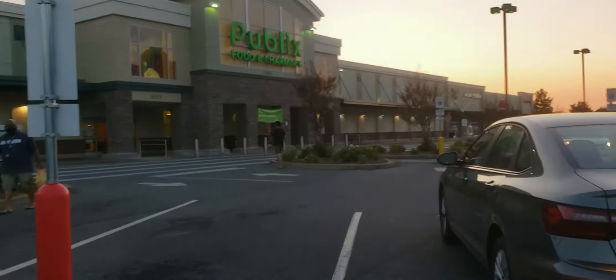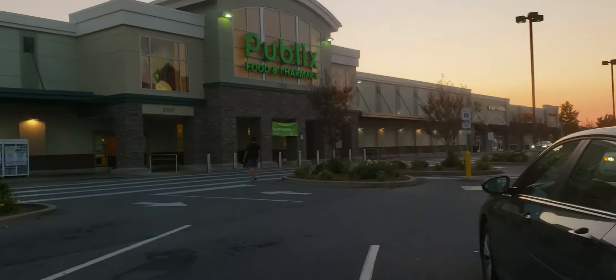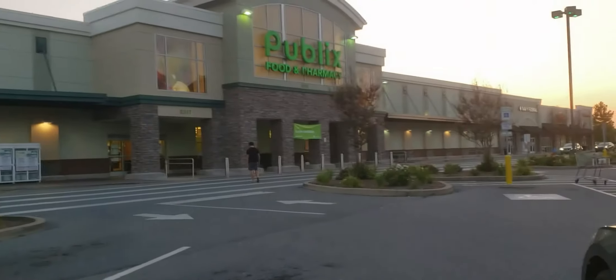Hey y'all and welcome back to the channel. As you can see we're walking into Publix. Today's their new sale and we're going to see what kind of deals we can find.